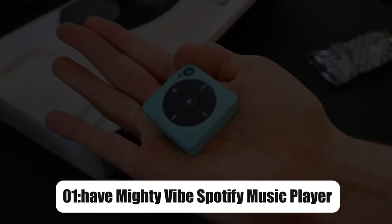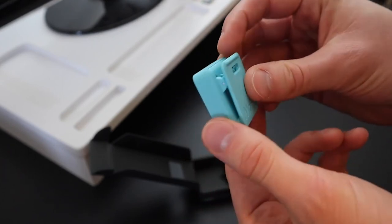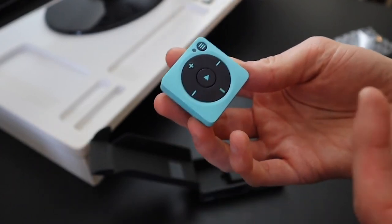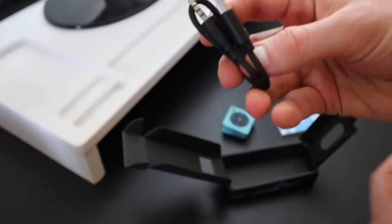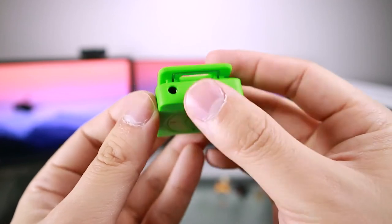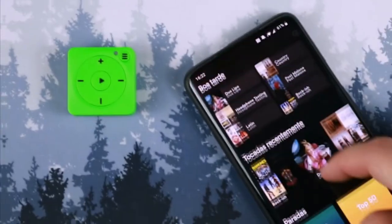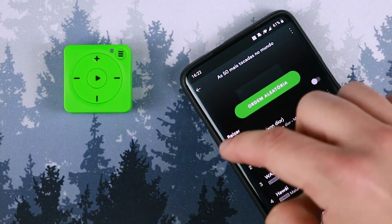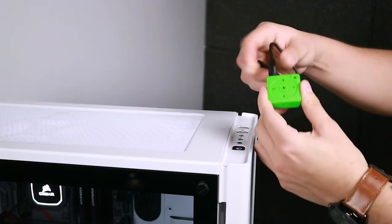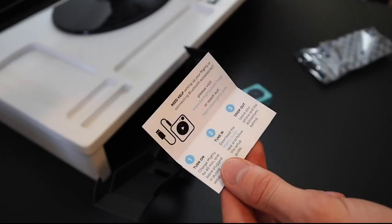Moving on to our final product, on number 1, we have Mighty Vibe Spotify Music Player. The Mighty Vibe allows you to listen to Spotify and Amazon Music, as well as podcasts, without the use of a phone, screen, or internet connection. It is a little portable music player with an attached clip that holds your downloaded Spotify playlists and podcasts. It has Bluetooth built in, so you can connect it to your wireless headphones or speakers with ease. A 3.5mm headphone port is also included for wired headphones. It's excellent to use at the gym or on a run instead of carrying your phone. It's worth noting that a Spotify Premium Membership is necessary.